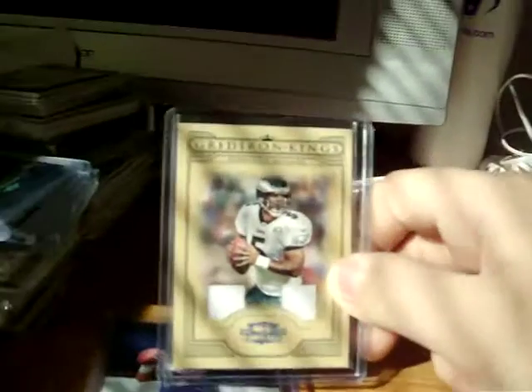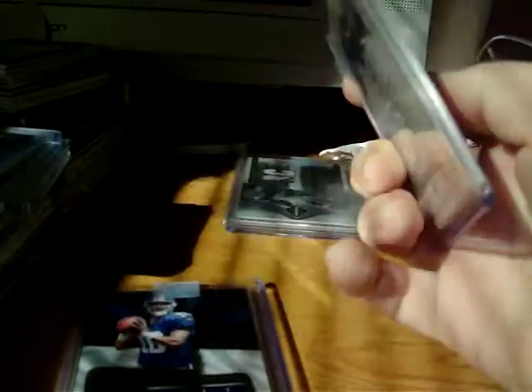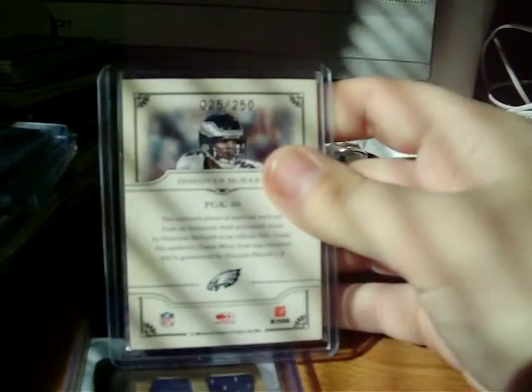And then as part of the trade, got this Donovan McNabb dual jersey from 2008 Donruss Threads, numbered 25 out of 250.